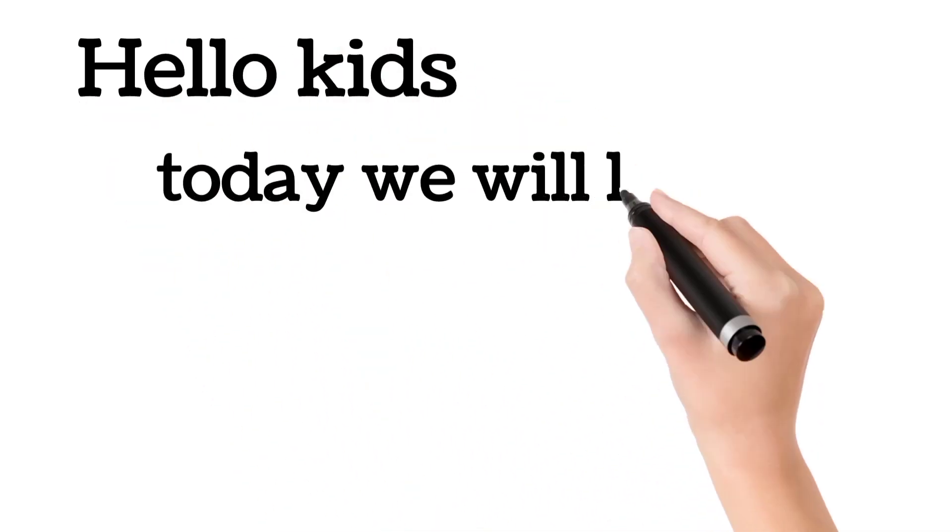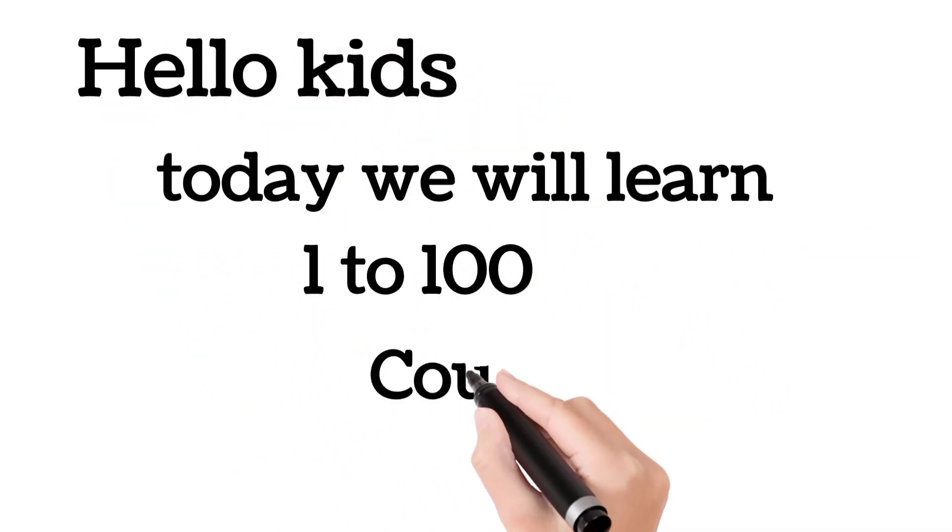Hello Kids! Today we will learn 1 to 100 Counting.